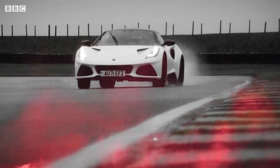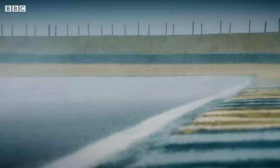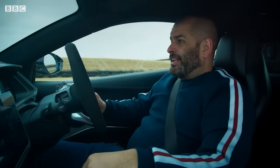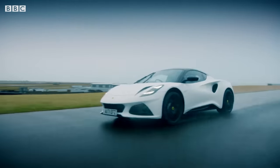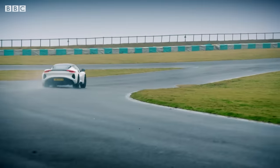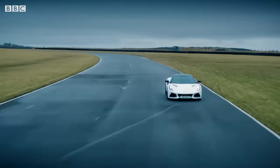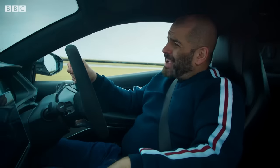And we need to enjoy it while we can, because the Emira might just be the end of an era. They say this is the last petrol-powered Lotus - from here on in, it's electric. I'm okay with that. Times change. But when it is all electric, let's not forget how good this car was. I said last year that this was one of the cars I was most looking forward to driving in 2022. So does it live up to expectations? Absolutely.